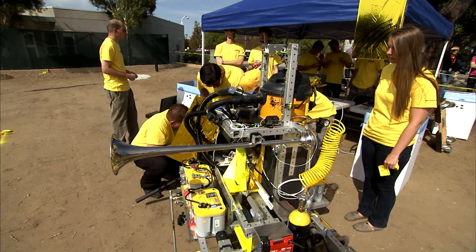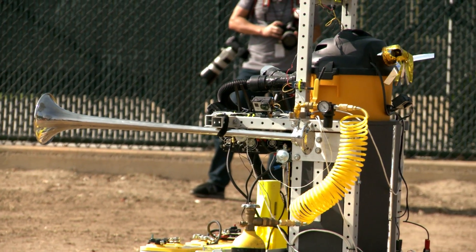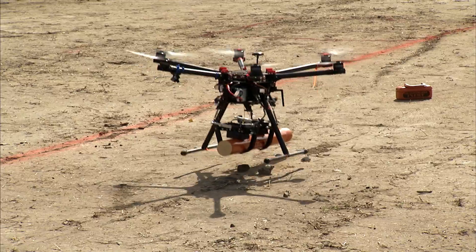We decided early on that we wanted to approach the challenge by using just one robot. We thought it would be an innovative way to just combine all the functions into one. We were the only team that had an all-air solution.